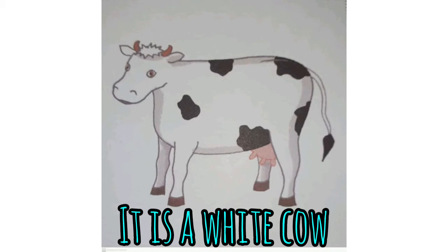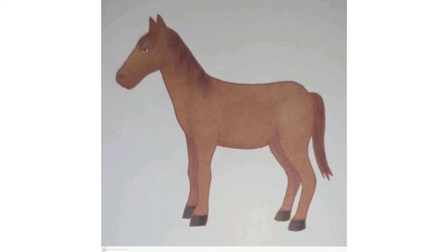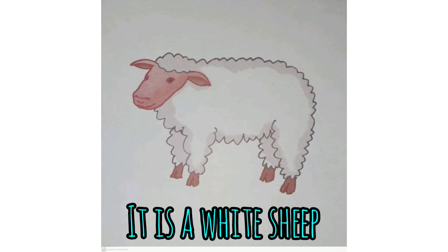Repeat after me. This is a white cow. This is a brown horse. It is a pink pig. This is a white sheep.